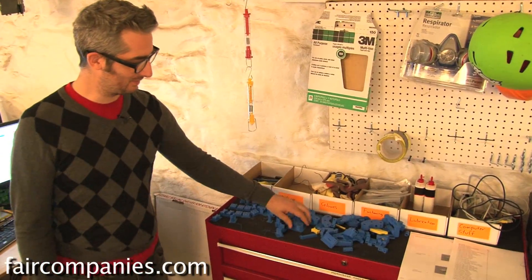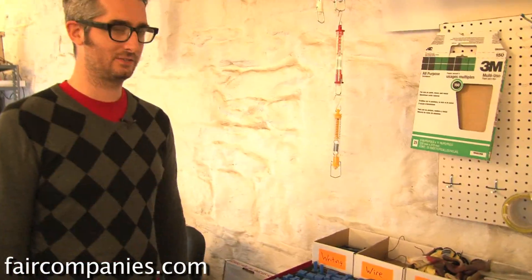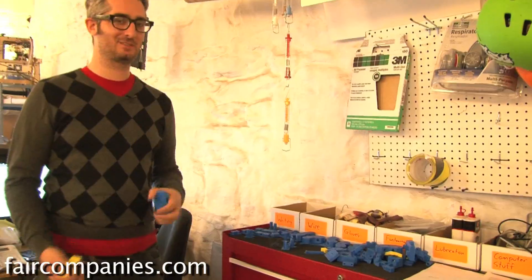These are all the parts to make another 3D printer — it's kind of cool. On your MakerBot you can make another 3D printer, so it's a 3D printer made on a 3D printer. It's kind of meta.